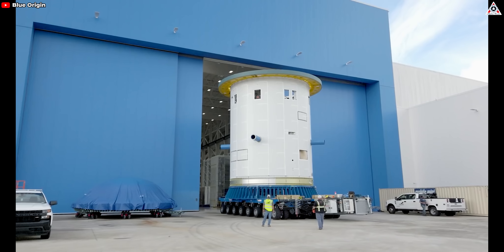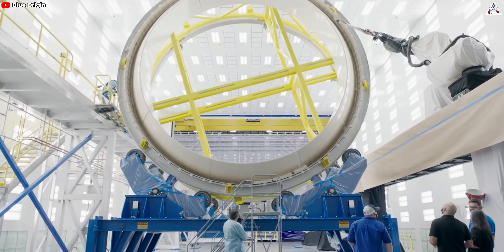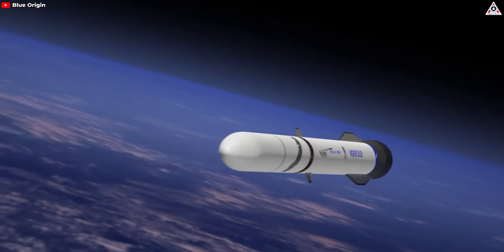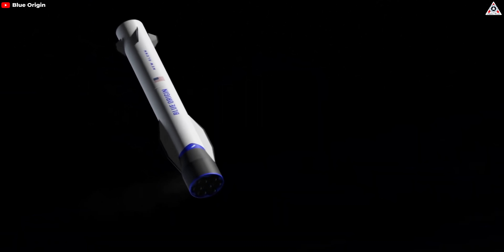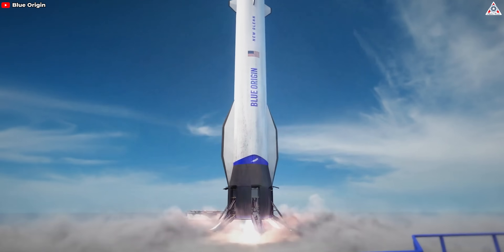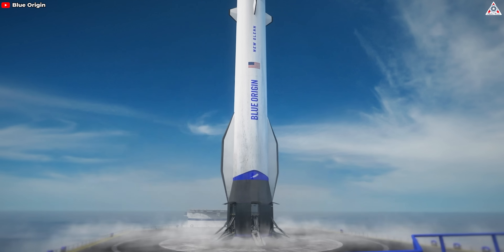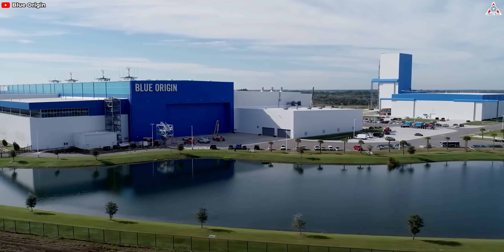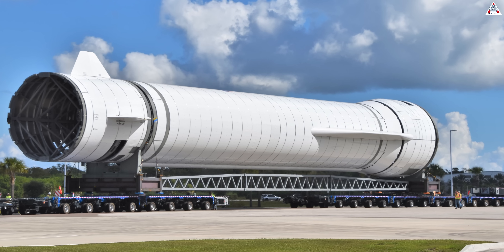However, Blue Origin's capabilities are in significant doubt because developing a reusable second stage for rockets is a very complex task. Unlike the first stage, which separates earlier in flight and undergoes less extreme conditions upon reentry, the second stage must endure the harsh environments of space and then survive a high-speed reentry through Earth's atmosphere. This involves advanced engineering to ensure structural integrity, thermal protection, and precise control during descent and landing. Adding to the challenge is Blue Origin's current track record — despite being a prominent player in the space industry, Blue Origin has yet to achieve an orbital launch.